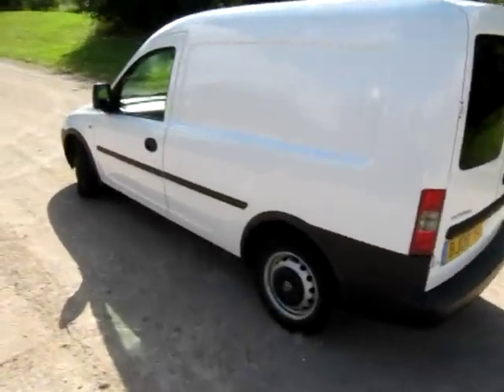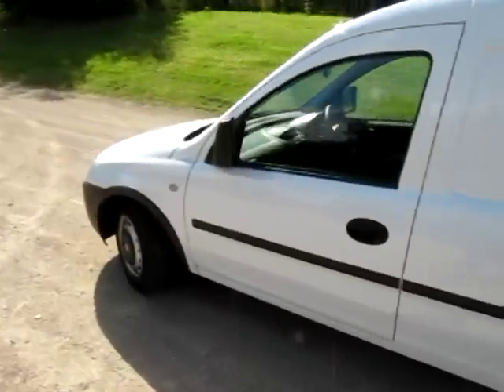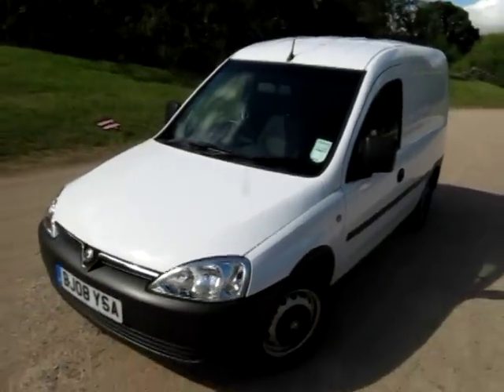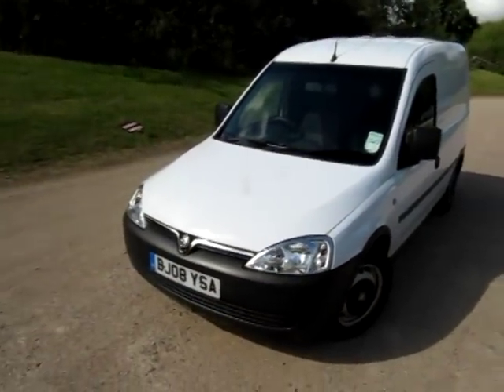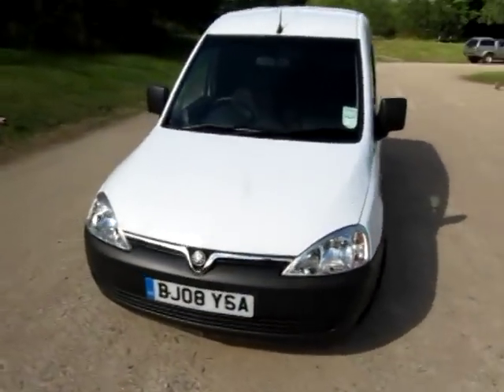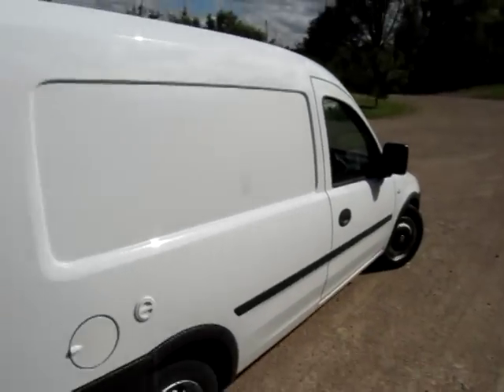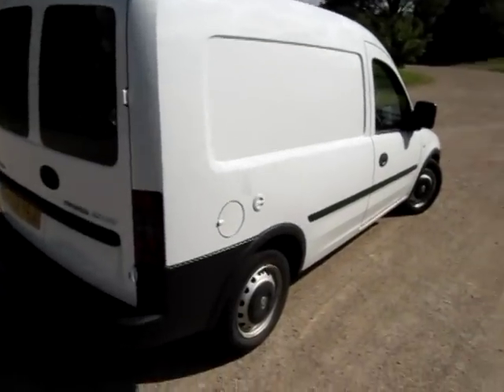Hello, it's Jonathan Porterfield here again with another video clip of an LPG combo van. This is the factory fit 1.4 model from Vauxhall on an 08 plate, registered the 11th of June 2008. So it's just over three years old and it's just come off lease from Master Lease, which is Vauxhall's leasing arm.